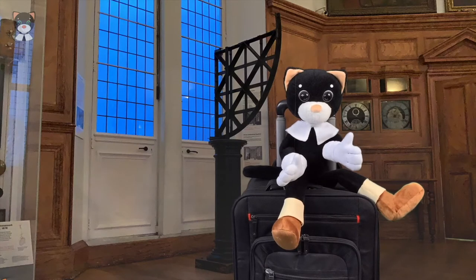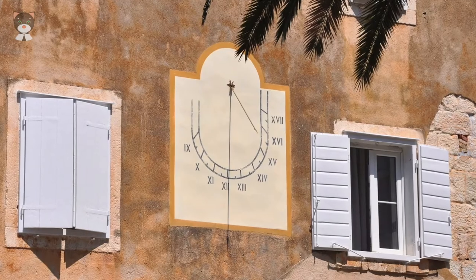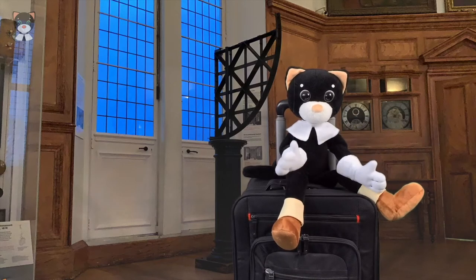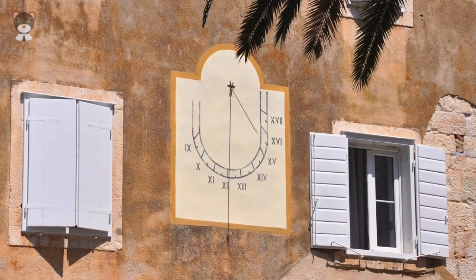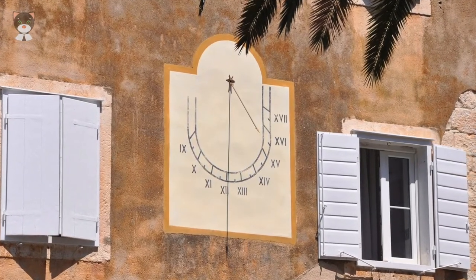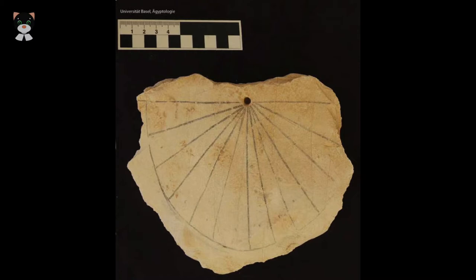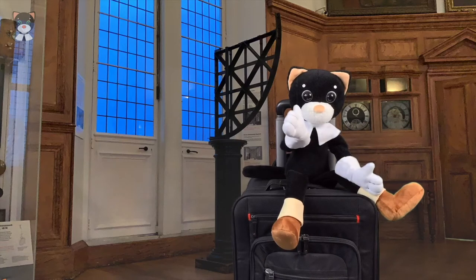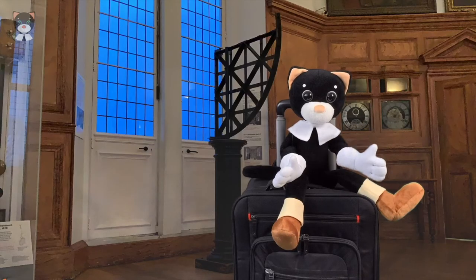Throughout history, various devices were used to measure time. One of the very first devices was very simple — a time stick, nowadays called a sundial. It is very simple, and you can create a sundial on the ground in your garden or on the wall of your house. It consists of a flat plate, the dial, and a stick that casts a shadow. The shadow then shows the time on the dial. The world's oldest sundial was found in Egypt in the Valley of Kings. It is about 3,500 years old. Egypt is a sunny country, and they had no problem using sundials.